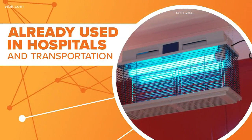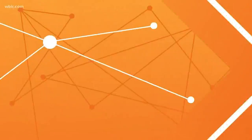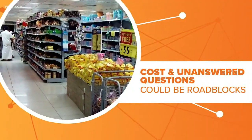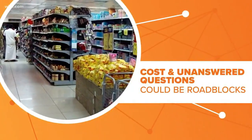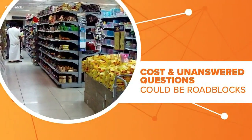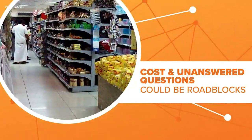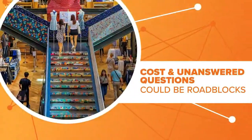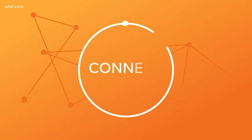There are some roadblocks. First is cost — installing these devices in a warehouse-size store like a Walmart costs about a hundred thousand dollars. There are also unanswered questions, like whether enough air would be drawn through those units to be effectively disinfected. Scientists are now scrambling to get those answers.